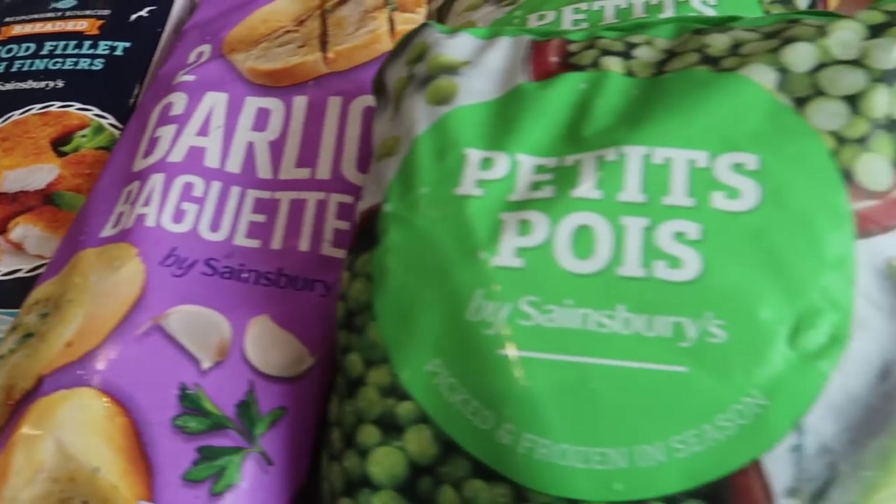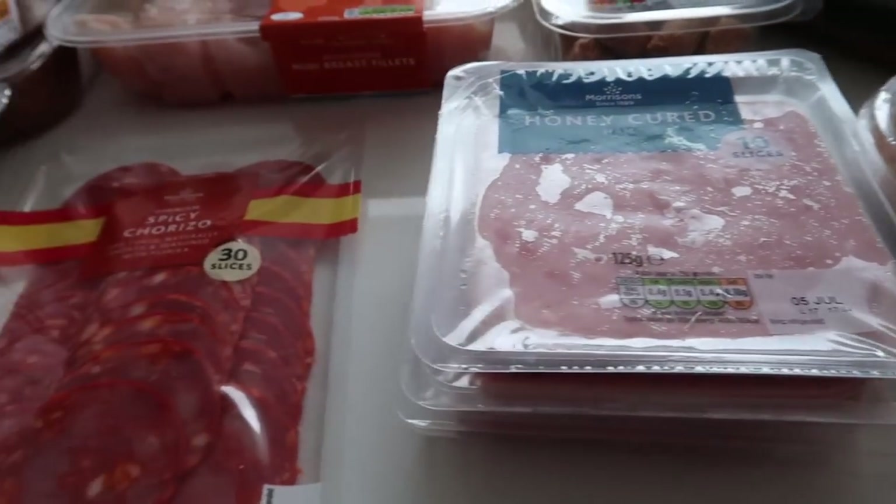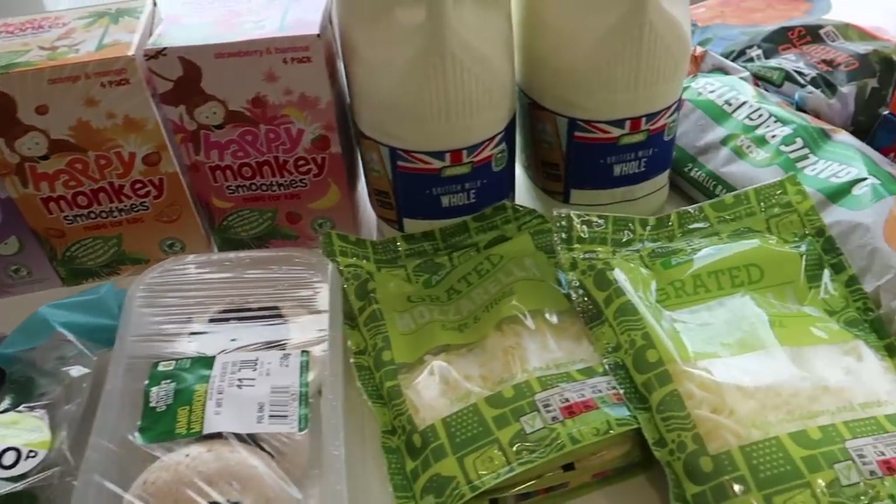If you've been following my series that I've run here on this channel, I've been shopping with a different supermarket delivery service each week, looking at the different options they have and the quality of the product. Now in this video we're going to compare them all — they're all going to go head to head. We're going to look at delivery charges, slot availability, product quality, and which ones come out top for which reasons.